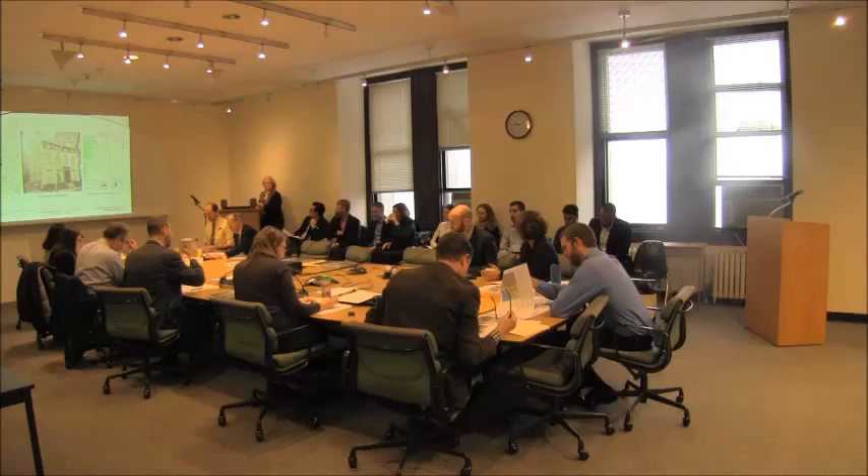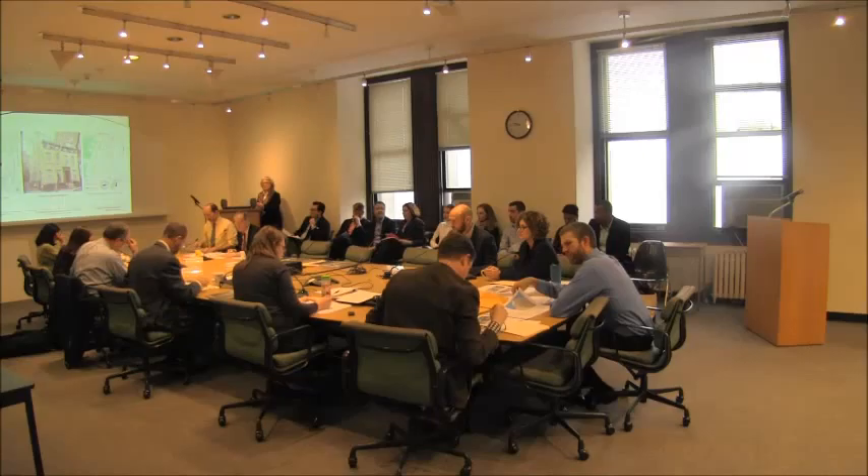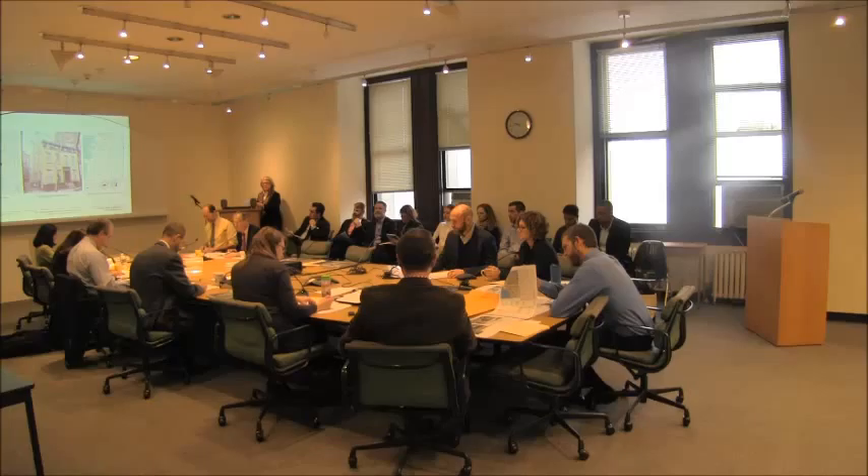Chair Srinivasan: Here. Commissioner Shamir Barron: Here. Commissioner Bland. Commissioner Chapin. Commissioner Devonshire: Here. Commissioner Goldblum: Here. Commissioner Gustafson: Here. Commissioner Moore. Commissioner Washington.